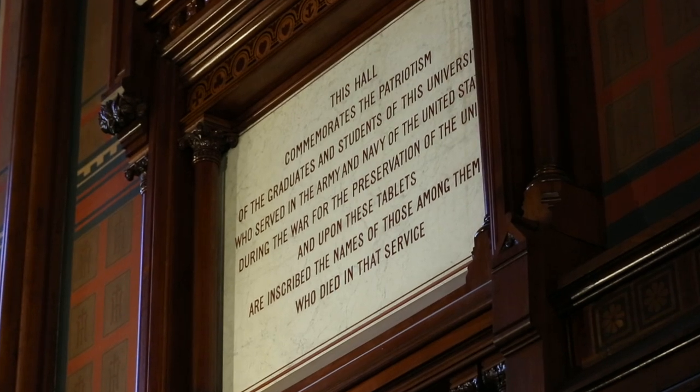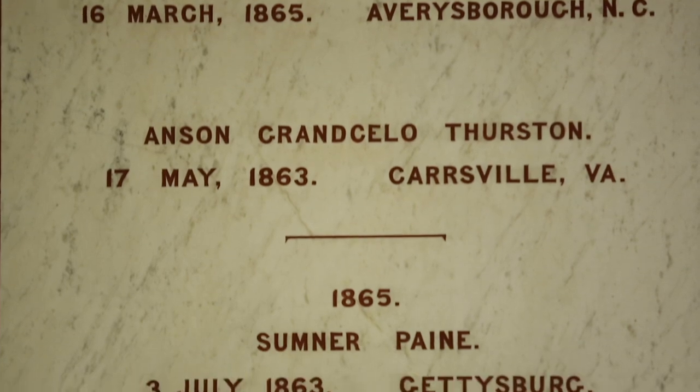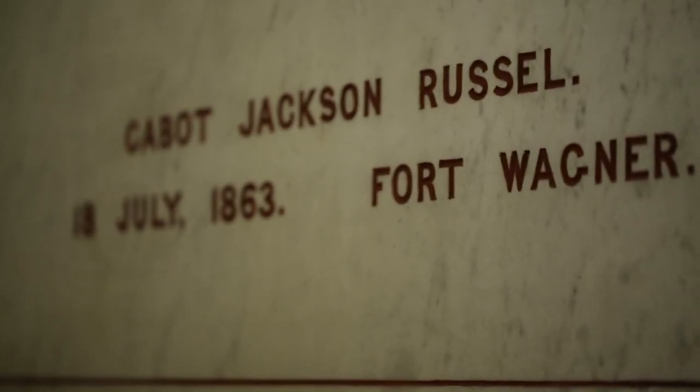Why? This place was actually founded in 1870 as a war memorial commemorating the lives lost of Harvard undergraduates who fought for the Union during the Civil War. This building is filled with history, but it's also filled with a lot of cool other things.